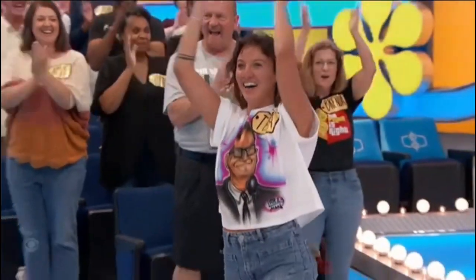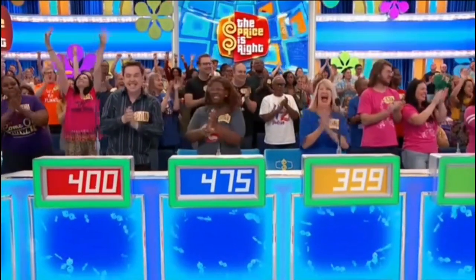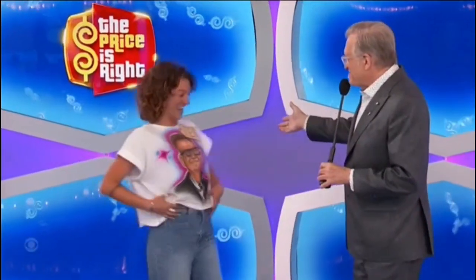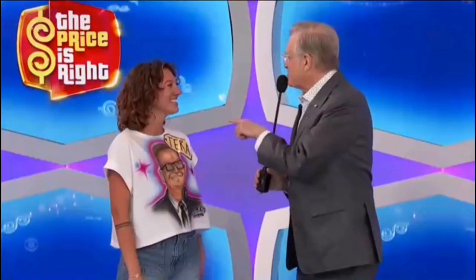Tara wins! It's like looking in the mirror, George. Look at this! Tara, where are you from? I'm from Santa Cruz, California. Santa Cruz! George, what have we got for her?